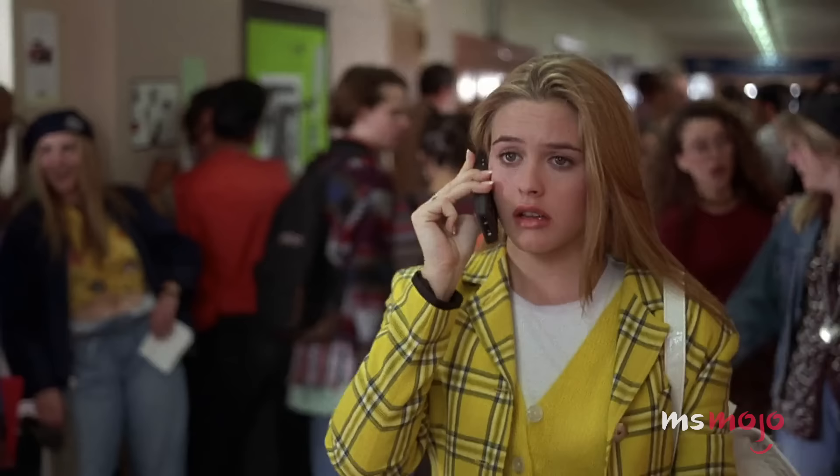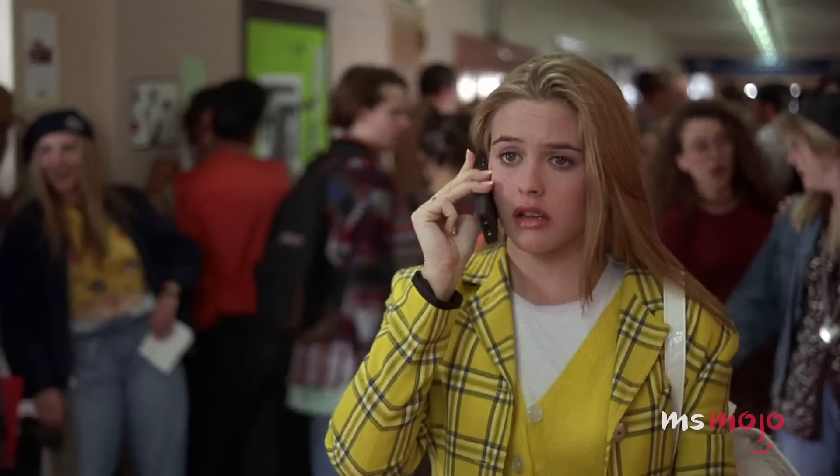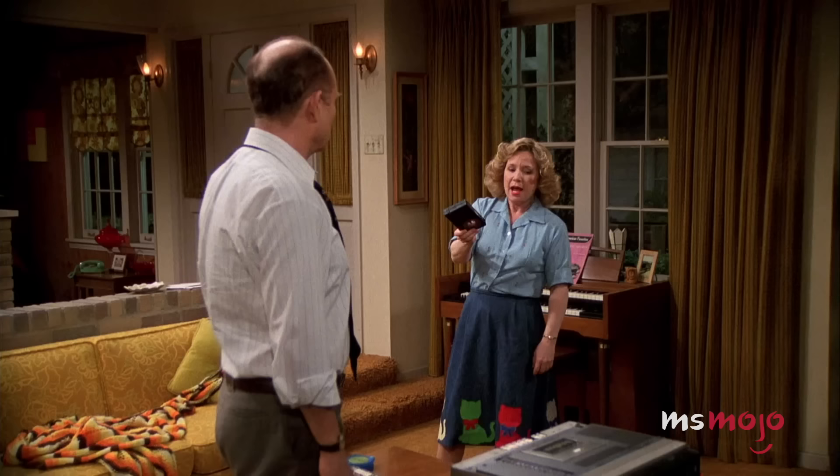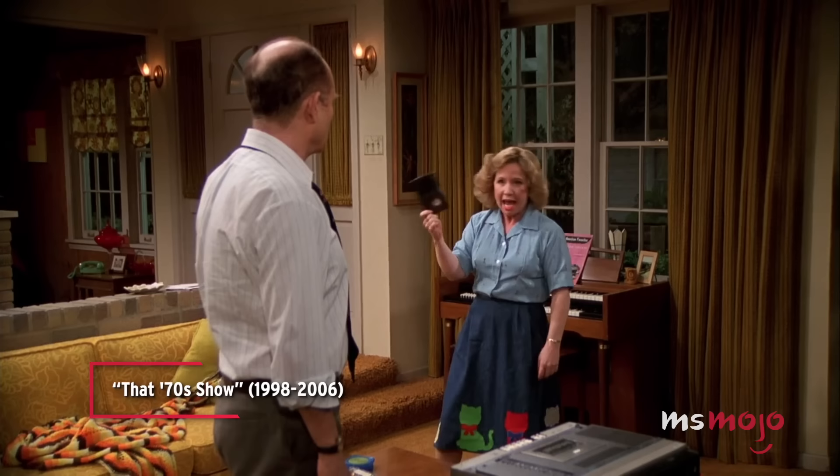We fully expect to see items like Walkmans, Boomboxes, Tamagotchis, and cell phones. Plus, how will Red and Kitty respond to dial-up internet? Hopefully they figure it out better than they did the Betamax.